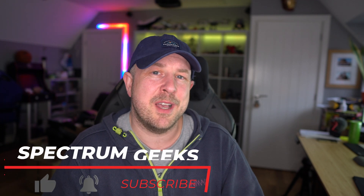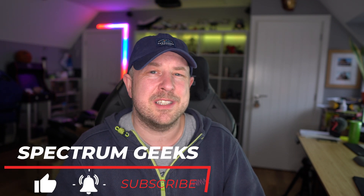Thanks so much for watching this video. Please consider liking it, subscribing, and also checking out some other videos. There's solar stuff, flying stuff, car stuff — a playlist for pretty much everybody. Thanks so much for watching, bye for now.